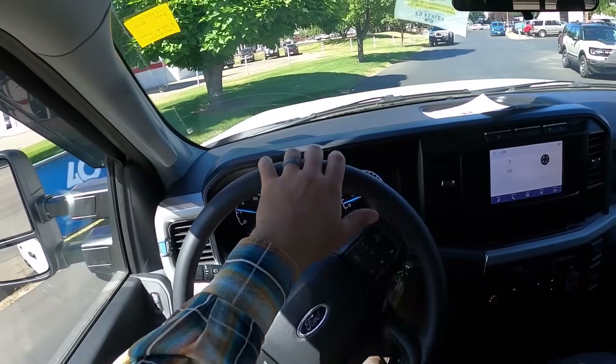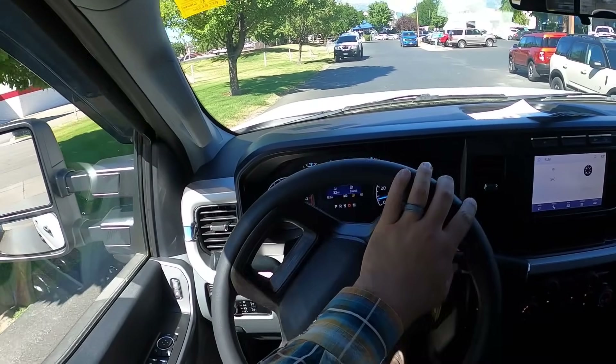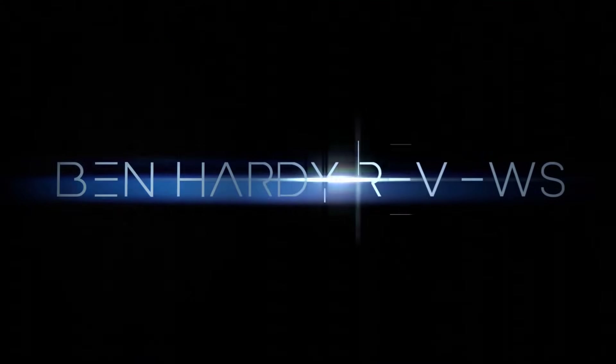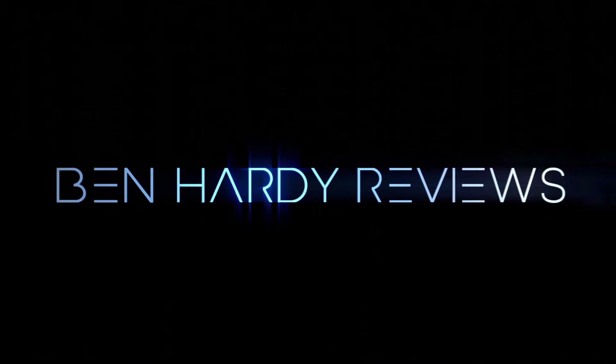Let me know which engine you'd choose — 6.8 or 7.3. For me, I don't know — probably the 7.3.